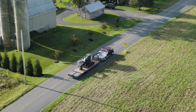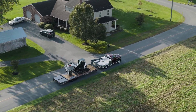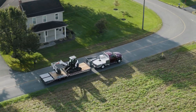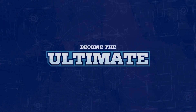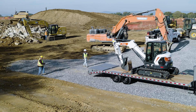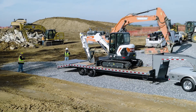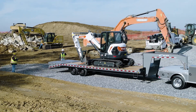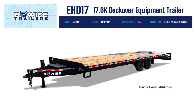Need a heavy-duty equipment trailer that gives you added deck width and ground clearance? Meet the EHD17, BeWise's precision-engineered 17.6K deck-over equipment trailer. This trailer is designed with construction applications and serious landscapers in mind, and offers impressive features with incredible value. Here are some of the cleverly designed features that are sure to make the EHD17 your ultimate work companion.